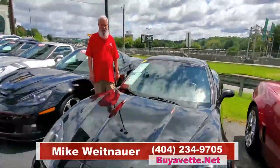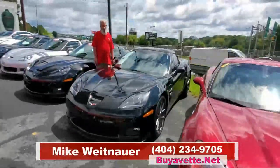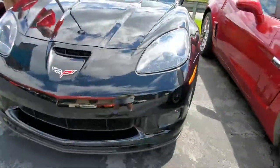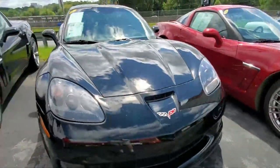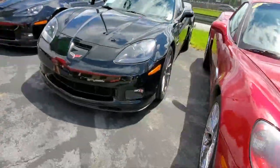Hey, this is Mike at ViaVet in Atlanta, here to share with you another one of our great C6 Z06's. We have a lot of them all the time because they're very popular. This is a beautiful example right here. It's a 2007, it's got 47,000 miles, so this car has been well enjoyed and lots of life in it for you to have — a 505 horsepower LS7 engine.